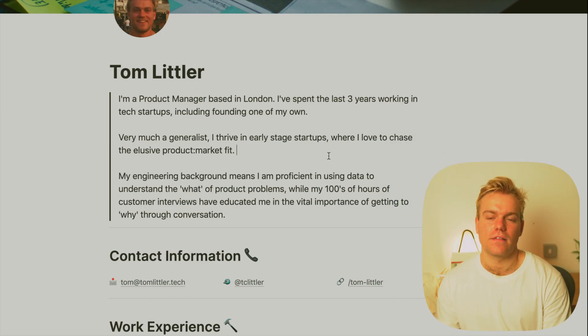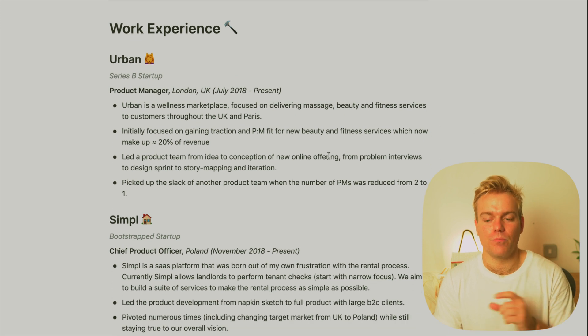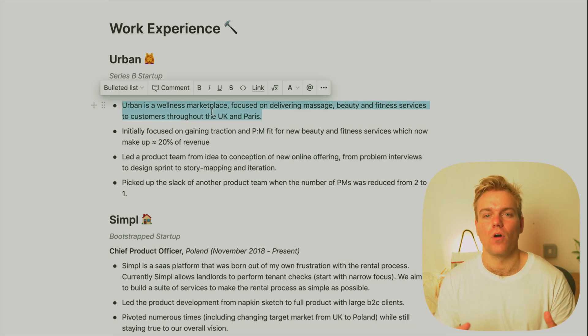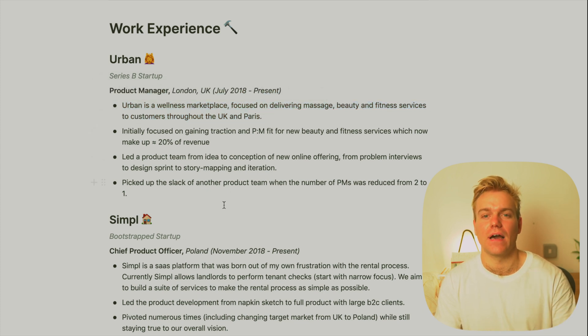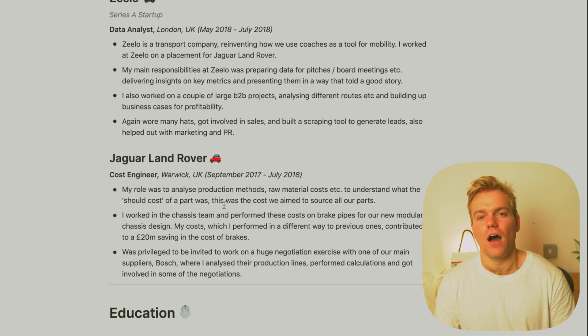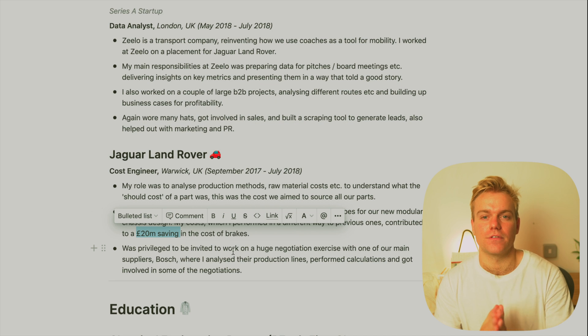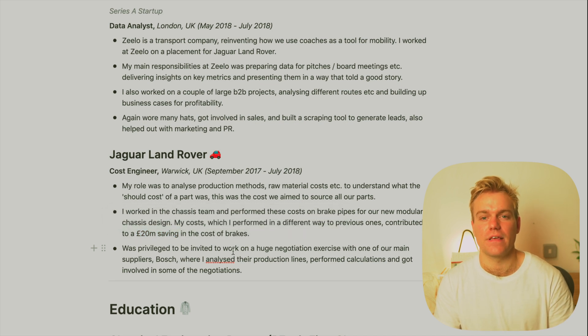After the contact details you have your work experience, and here I just like to briefly describe what the company was and the key things that I did while I was working there. It's really valuable here, if you can, to put in some metrics — people love to see measures of your success. If you want to keep this snappy you might want to forgo the bit that describes the company itself and just limit it to what your exact role was.